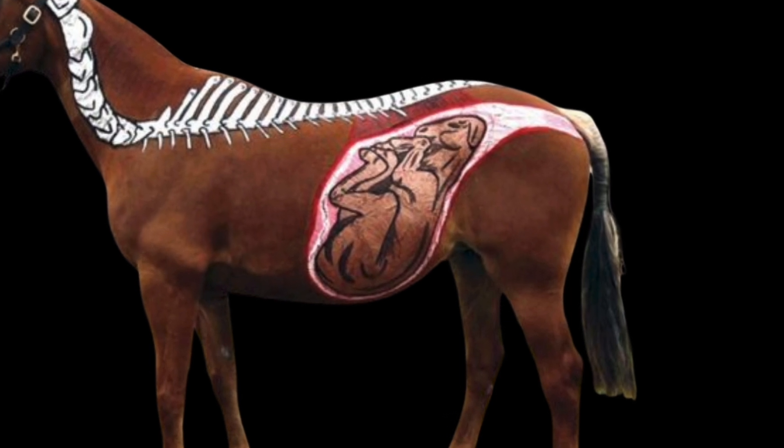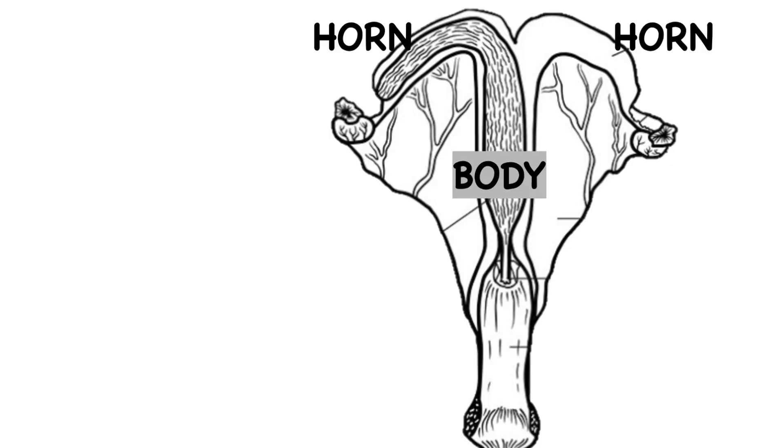Toward the end of the pregnancy, the foal is actually lying on its back inside the mare. Its head is toward her tail, toward the exit. And the uterus has three parts: two horns and one body. The foal is in the body of the uterus and the back legs are in one of the horns, carefully kept away from getting tangled with the other legs. So it's on its back with its front legs tucked up and its back legs gently flexed but in a different pocket of the uterus.